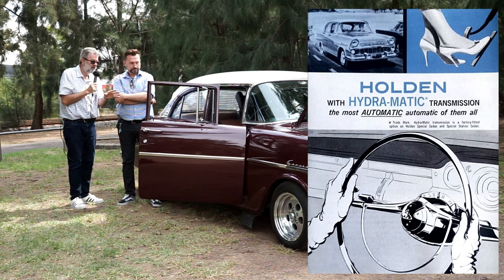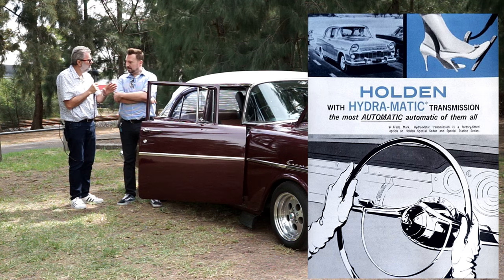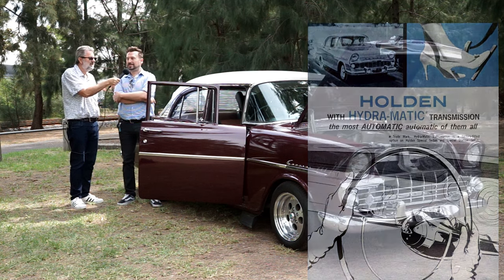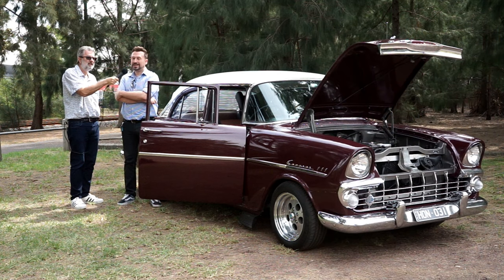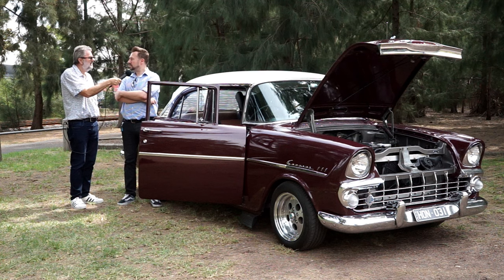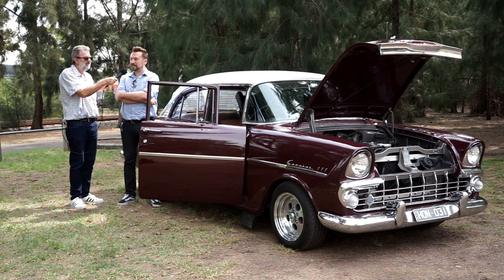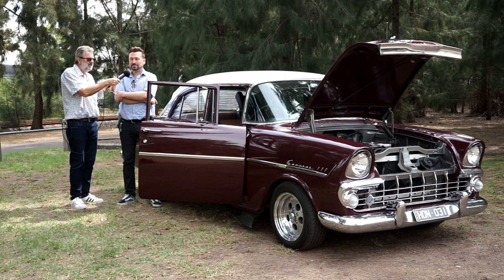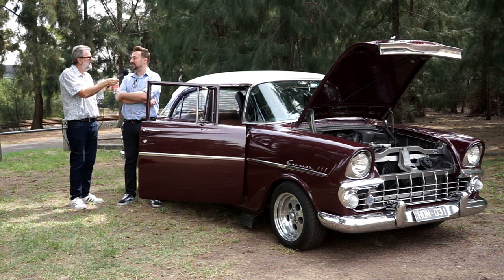Now Dave, obviously you've got a lot of passion for the EK, but you don't have yours anymore. No, unfortunately not. Why did you get rid of it? Oh look, it was just the times - as I was still a young kid, I really couldn't afford to have two cars at the time, because it just wasn't the ideal car to really be a daily driver. So I had to make the really difficult decision to let it go, and I regret it to this day, especially when I see another one. It just brings it all back again.